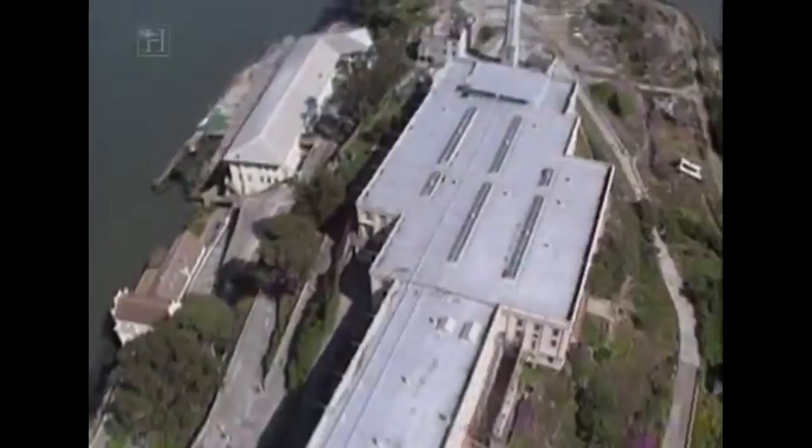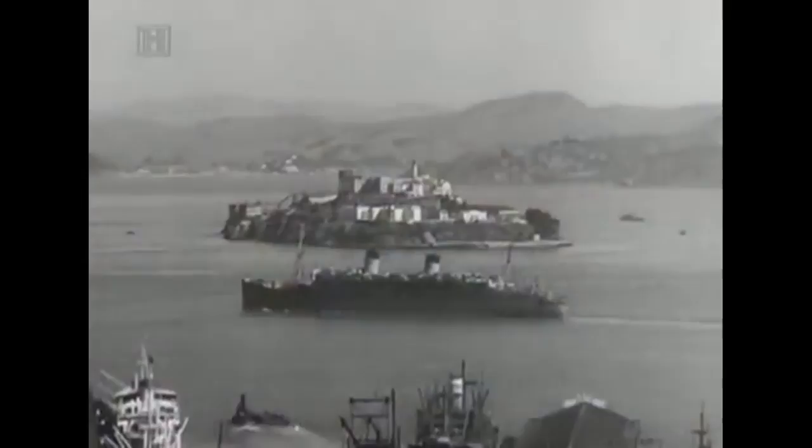Alcatraz — the rock. 12 barren acres in the middle of San Francisco Bay. In 1934, it seemed a perfect place for an escape-proof prison for America's worst criminals. Alcatraz was America's most notorious top security prison.